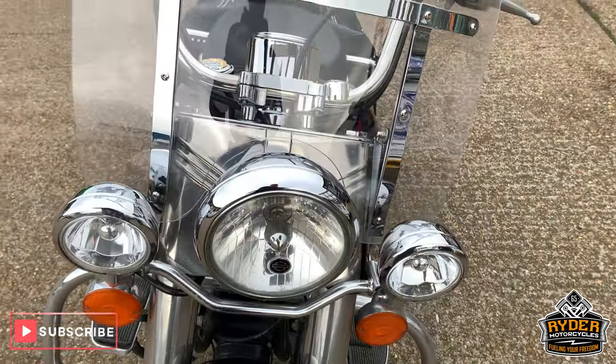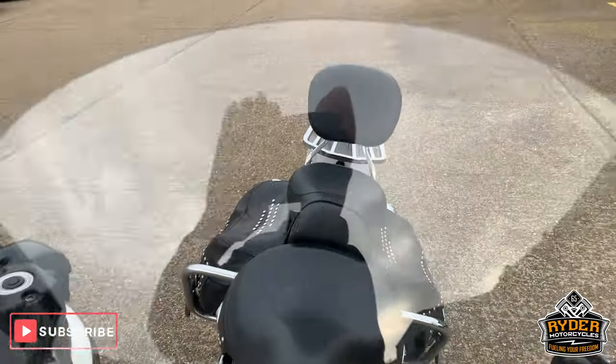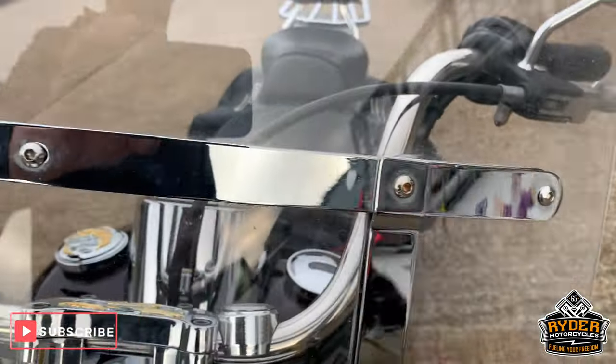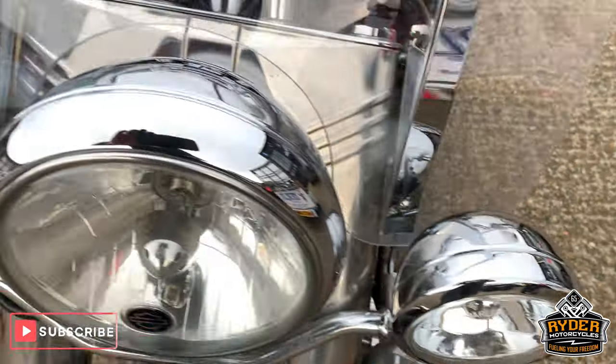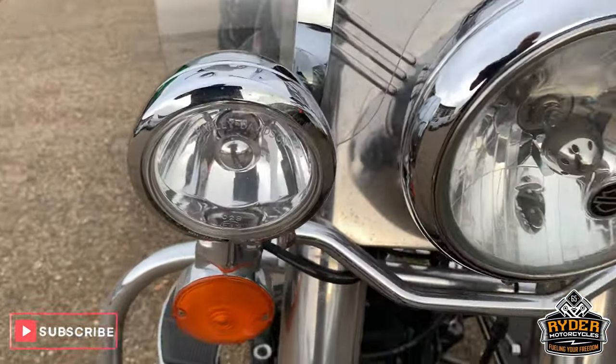This is a brief video just to show you around the bike. Nice clear screen, really good condition, all the chrome as well really good. Nice chrome on the lights there, on the spotlights as well.